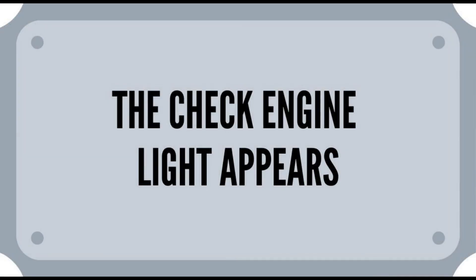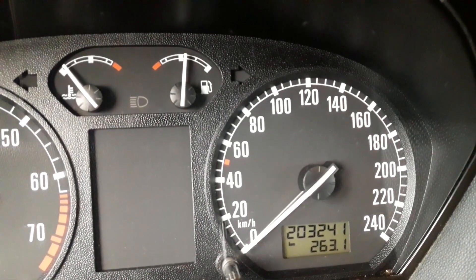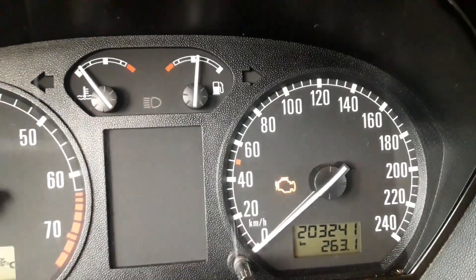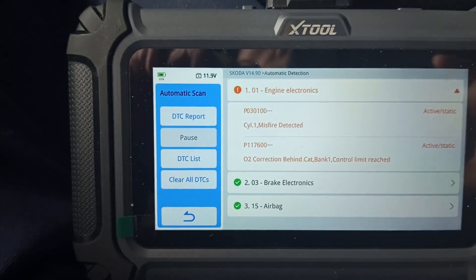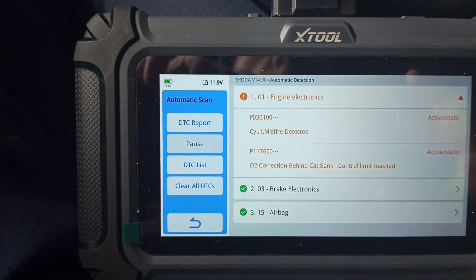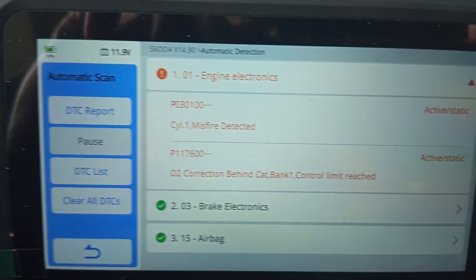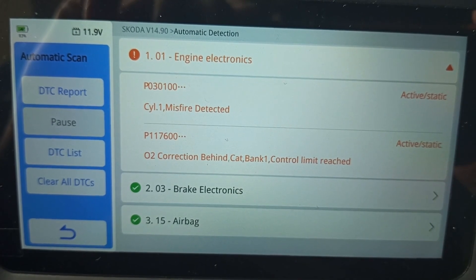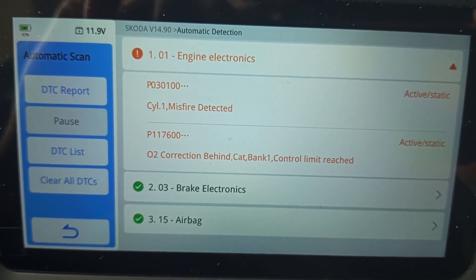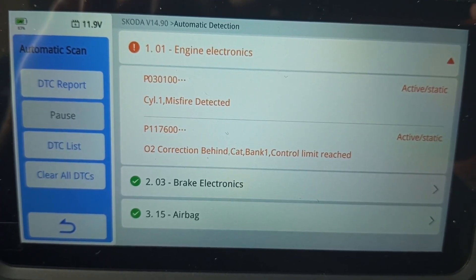The check engine light appears. The next probable symptom is the appearance of the check engine light. If you were to connect an OBD tool, you would probably get the DTC code P0301, P0302, P0303, or else, all depending on what cylinder is misfiring. Also, you may get a bad oxygen sensor code, since the air fuel mixture is seriously disturbed and the oxygen sensor reacts to this.